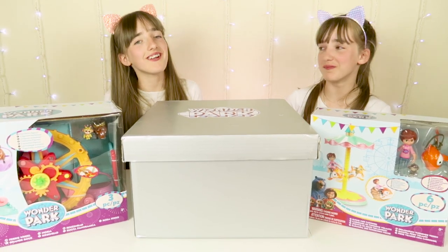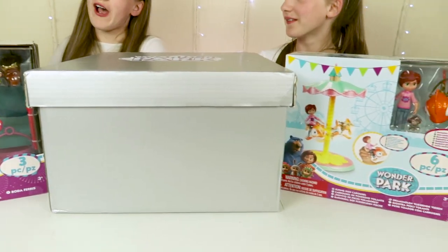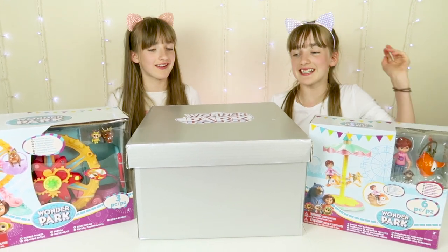Hi, I'm Rob. Welcome back to our channel. So today we're super excited because we've been sent a bunch of fabulous Wonder Park toys by Funrise Toys UK, all of which can be bought at John Lewis. So let's look inside.